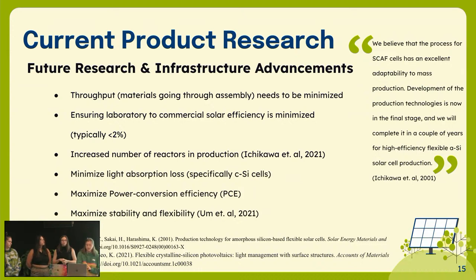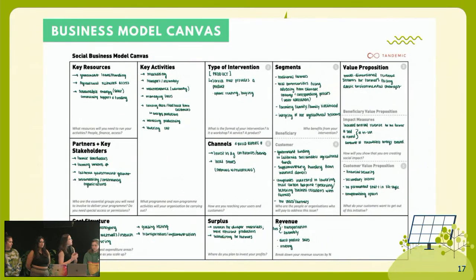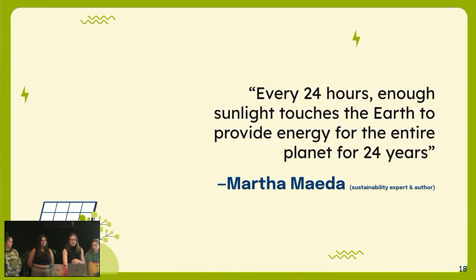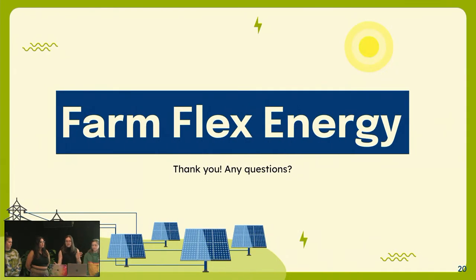There's a quote about the SCAF cells: 'We believe that the process for SCAF cells is an excellent adaptability to mass production, and the development of the production technologies is now in the final stage.' With the cost trend continuing, we're really going to see the cost of solar panels drop and installations increase. Our business model canvas covers all of this, and the surplus we really want to invest back into research. Every 24 hours, enough sunlight touches the earth to provide energy for the entire planet for 24 years — so really utilizing this solar energy to the best of our advantage. That's it from FarmFlex Energy. Thank you.